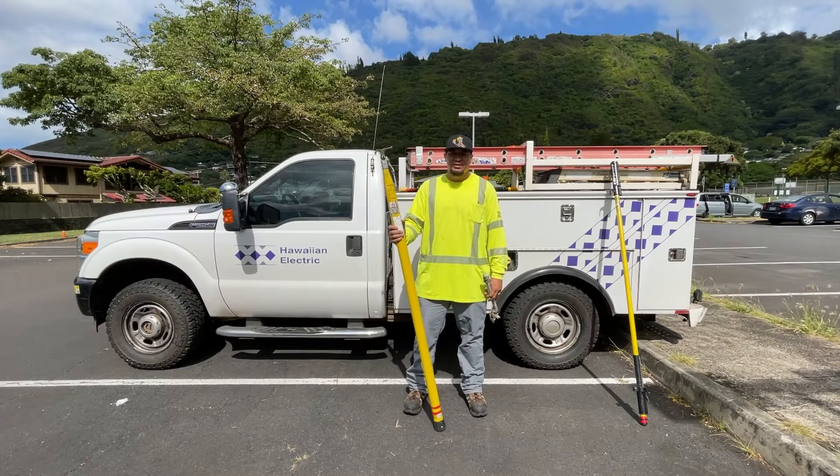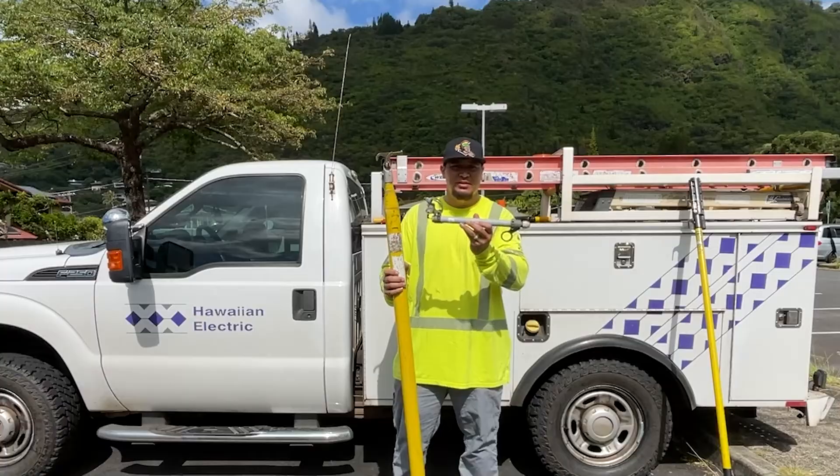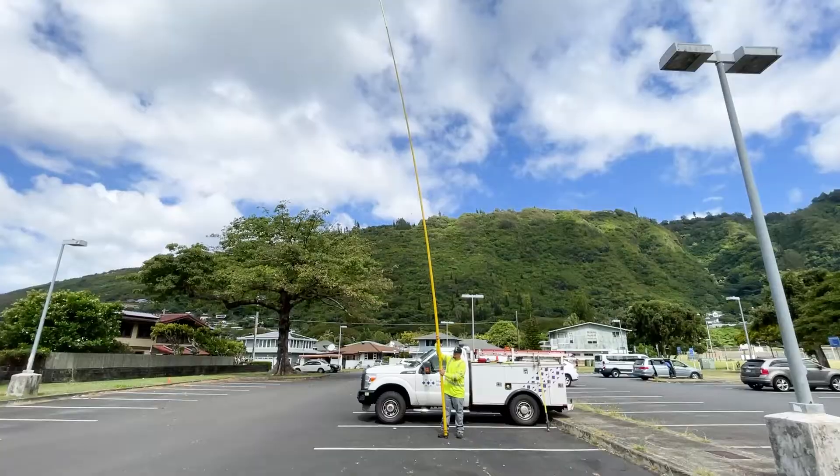This is a 40-foot extendo stick. We use this stick so we can grab these fuses. When they're blown, we can bring them down, put them back up and re-fuse any fuse that are on our poles.